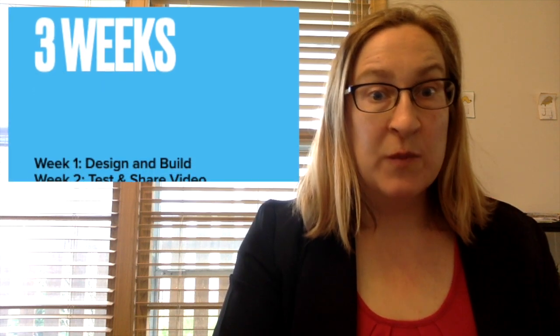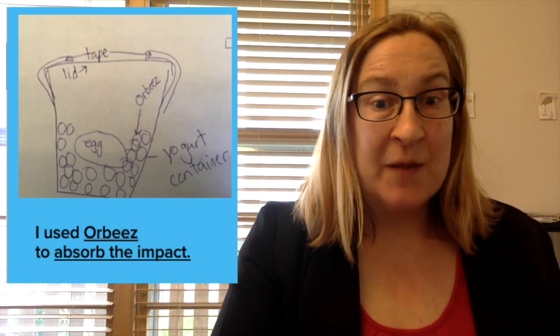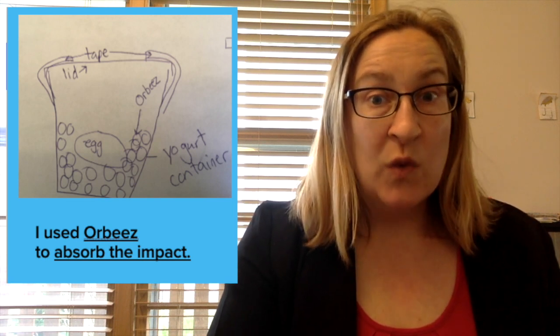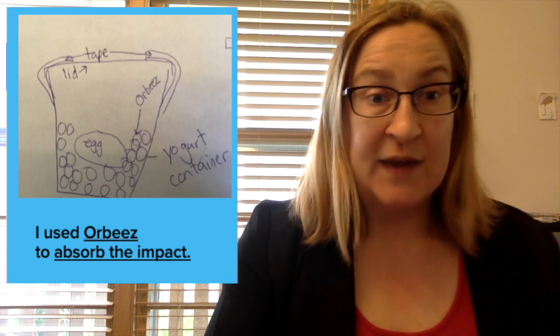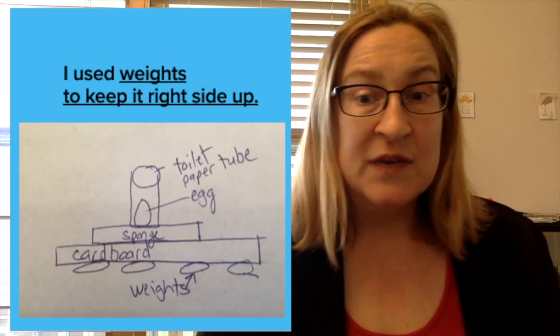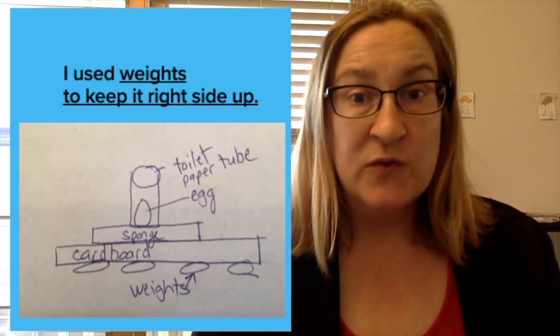There are only three more weeks of school until summer vacation, and we need to solve this egg problem before summer starts. Your job, engineers, is to start building and designing contraptions. When you design, come up with two ideas in case the first doesn't work. When you start building, make sure you know why you're doing that. You need to tell us: I used [material] because [reason]. That will help all of the other engineers.